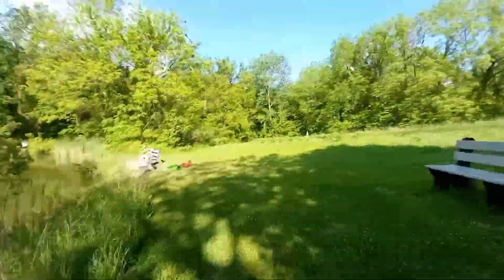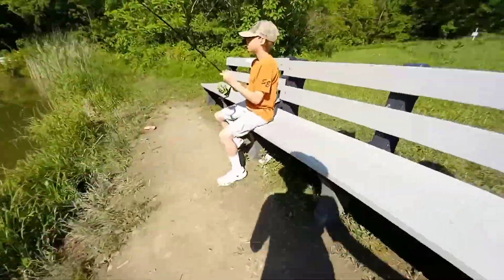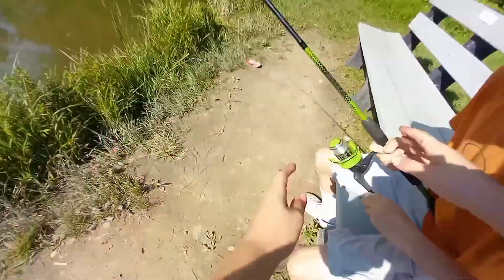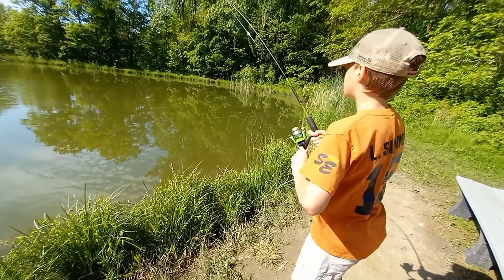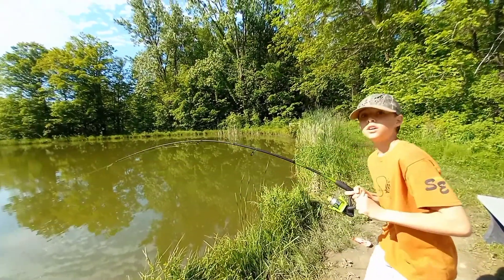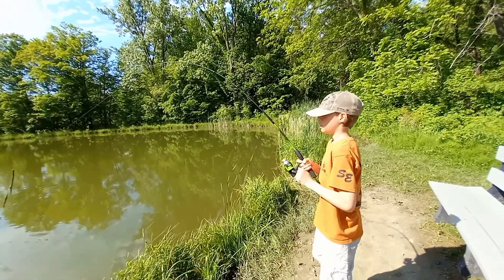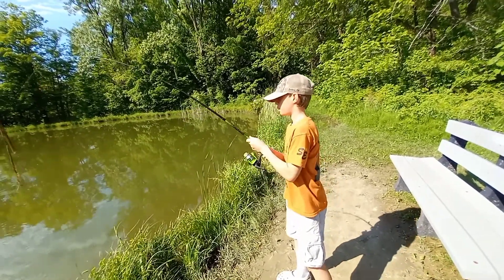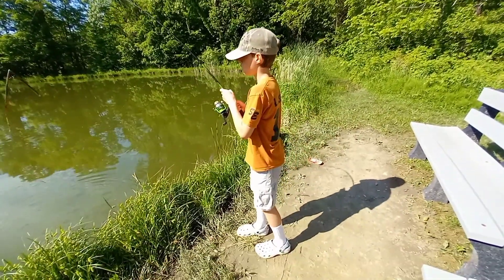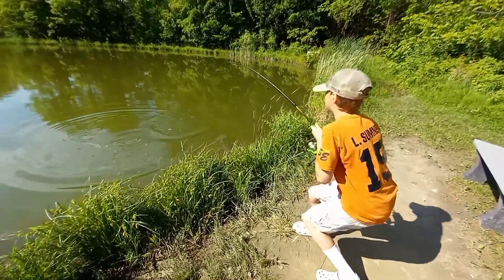Lucas got one! Lucas got one! Is he on? Yeah, he's on, he's on, he's on — trust me. Here, come on, go go go, get up! Come on Lucas, come on! Is this still on video? Yeah yeah yeah, go go go. Hey, don't horse him, don't horse him. Keep tension, keep tension. Slow down — reel, reel, reel. Pull up, pull up. What is he? It's a decent catfish.